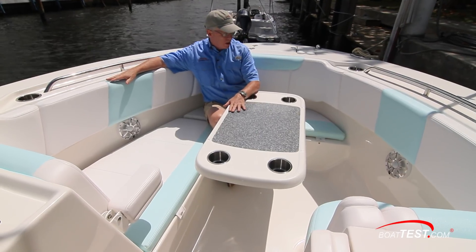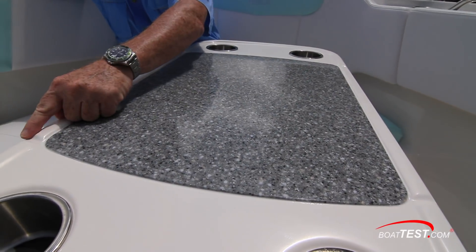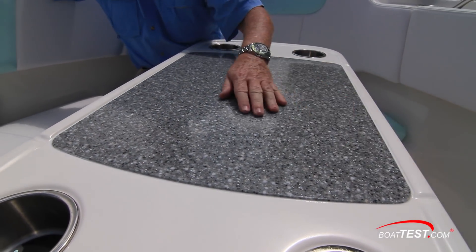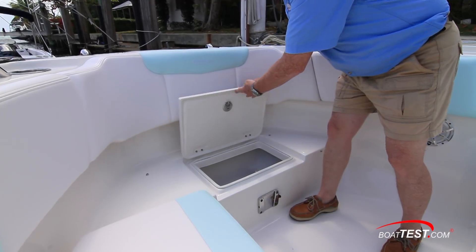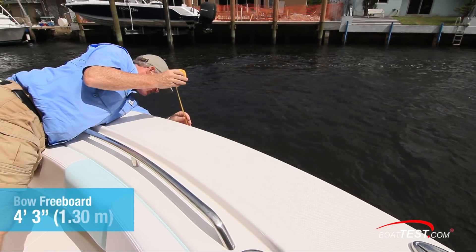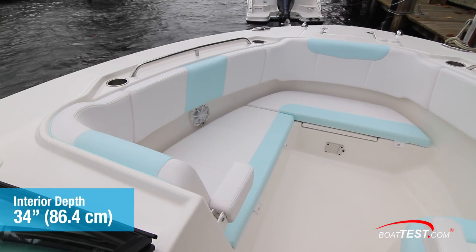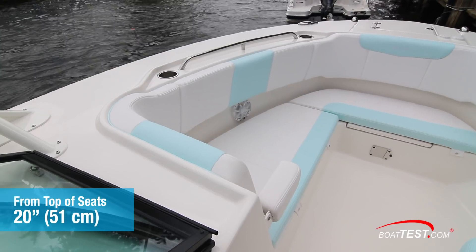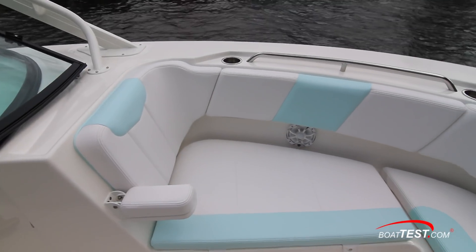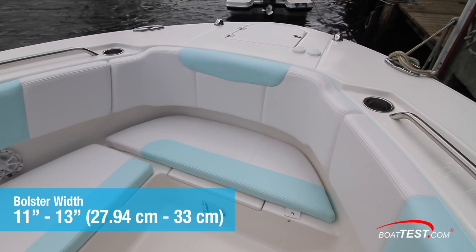Just look at the quality of this table — four stainless steel drink holders, a Corian insert, and it's self-draining. A cooler is located fully forward and the hatch is held in position with tension hinges. Four-foot three-inch freeboard at the bow translates into deep interiors measured here at the bow at 34 inches, 20 inches from the top of the seats alone. These bolsters that wrap around the bow are the widest we've seen, starting at 11 inches and increasing to 13 inches fully forward.